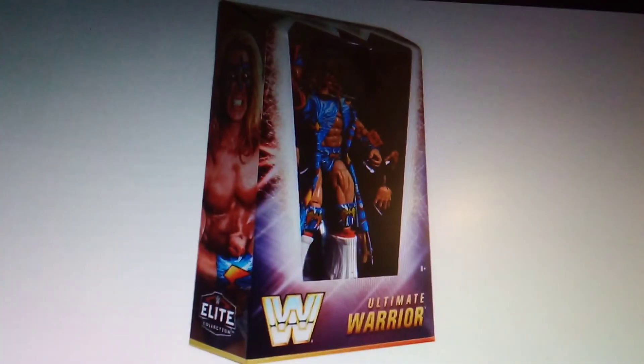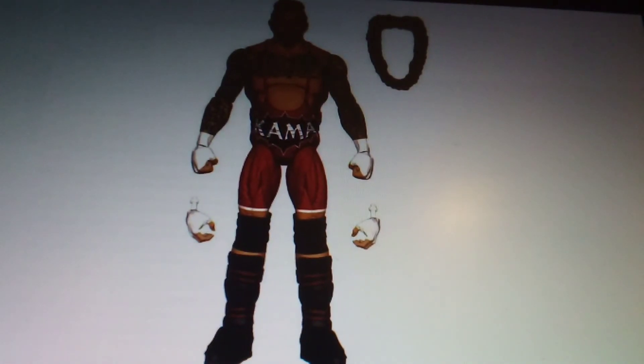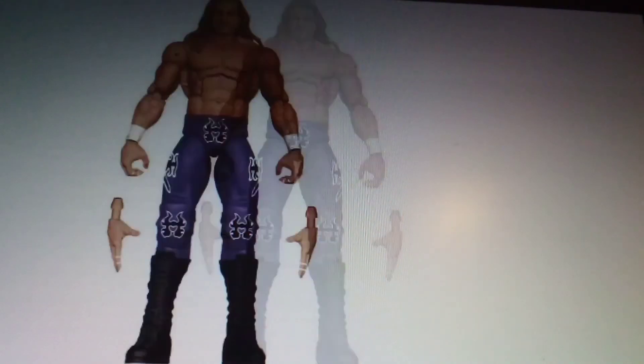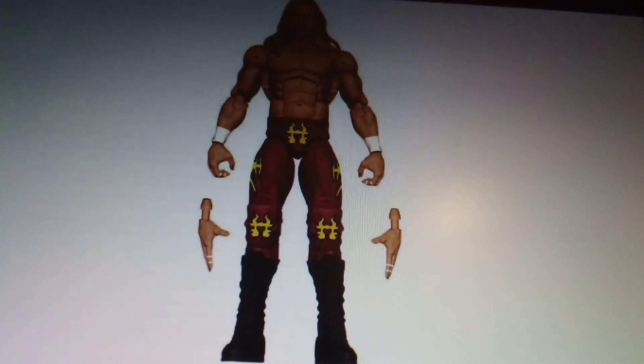We've got the Karma Elite 85 Walmart exclusive, and we've got Triple H Elite 86, plus the chase for Elite 86 in red attire. That is the end of this one — thanks a lot for watching and stay tuned for more potential figure reveals.